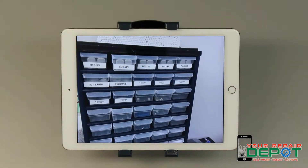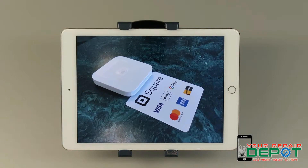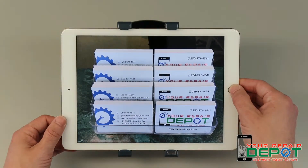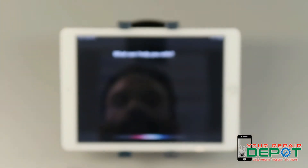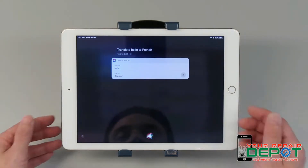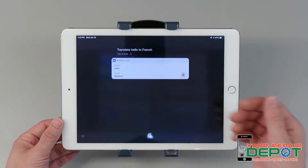The first thing Siri can help you with is translating things from one language to another. All you need to do is activate Siri and say "translate," then whatever you'd like translated, and then whatever language you'd like it translated to. You can activate Siri by either holding down the home button, or on newer devices when the device is plugged in, you can activate Siri by saying "Hey Siri." Translate hello to French — and then it'll say what you need.